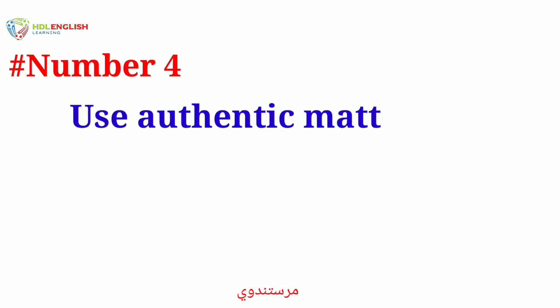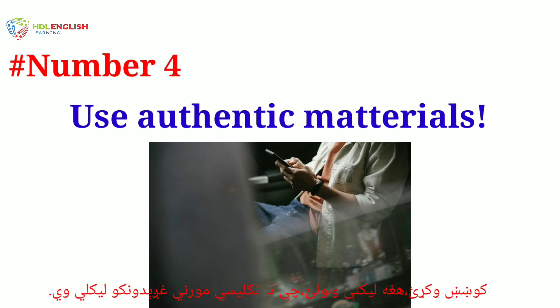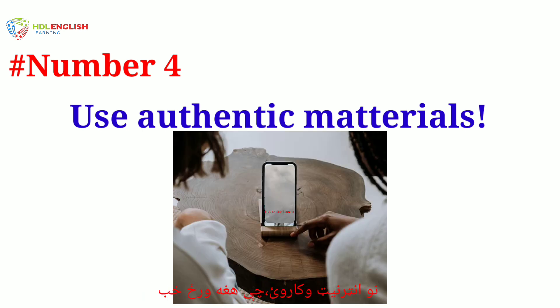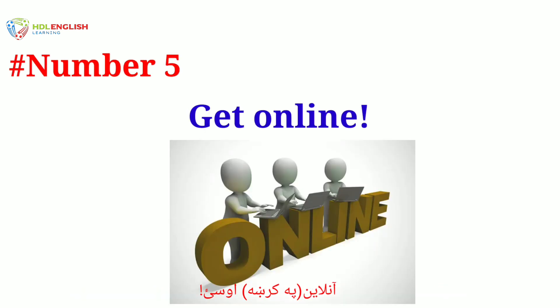Number four: use authentic materials. Just reading English in textbooks can get boring. Try reading English text written by native speakers. If you can't find English books or magazines, use the internet to read the news in English every day, or watch videos with subtitles — this will help you improve your reading skills.